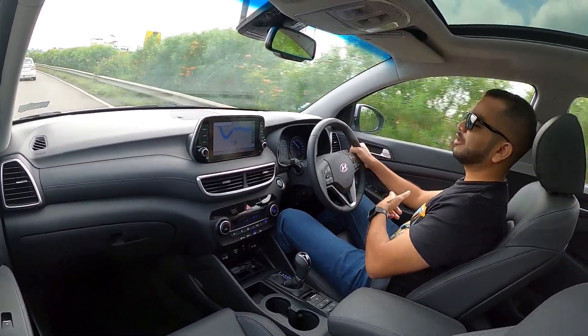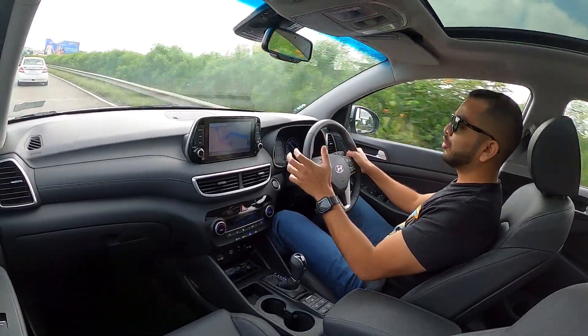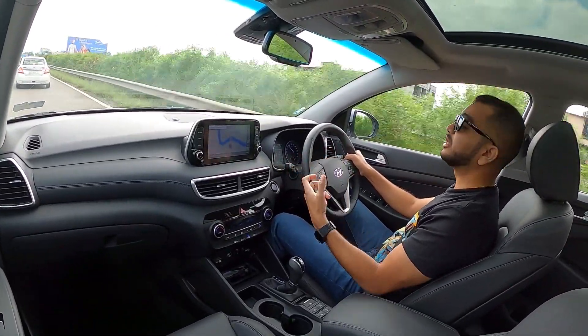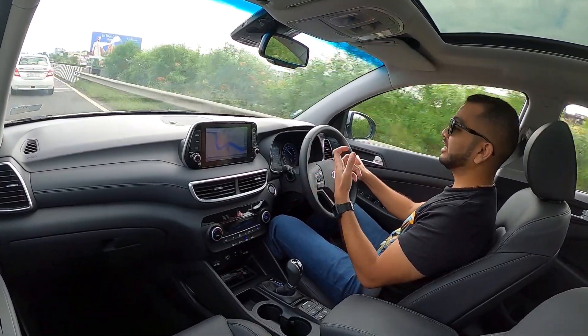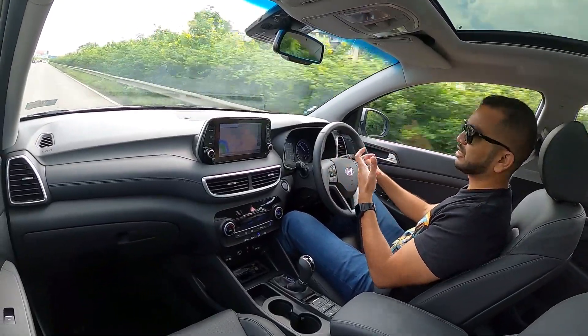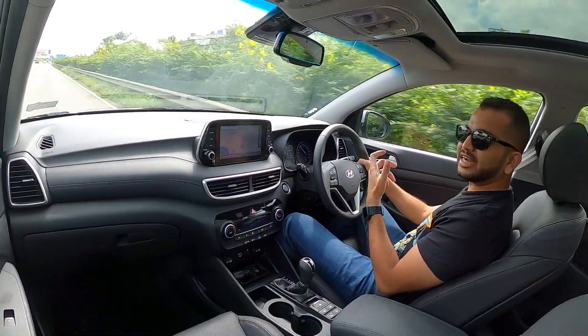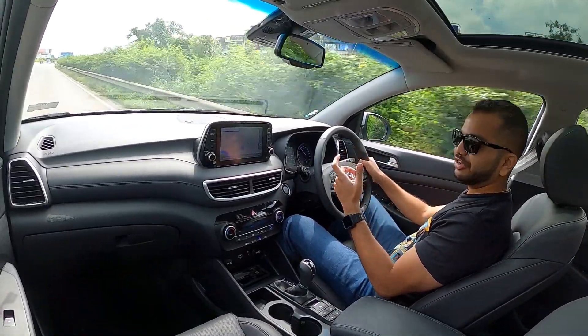If you take your friends or family on a trip in this car, they will not really make out that you have bought a diesel-powered car. The engine is just that refined, and at a standstill you are not going to feel any kind of vibrations whatsoever.